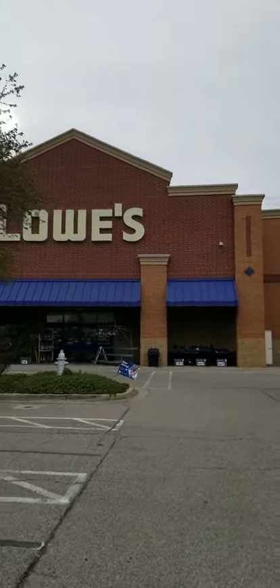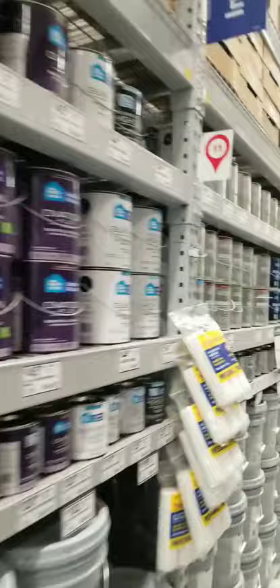Hey there friends and family, it's Jason Colbert, the colorism artist. I got an opportunity to visit Lowe's today to pick up some painting equipment.